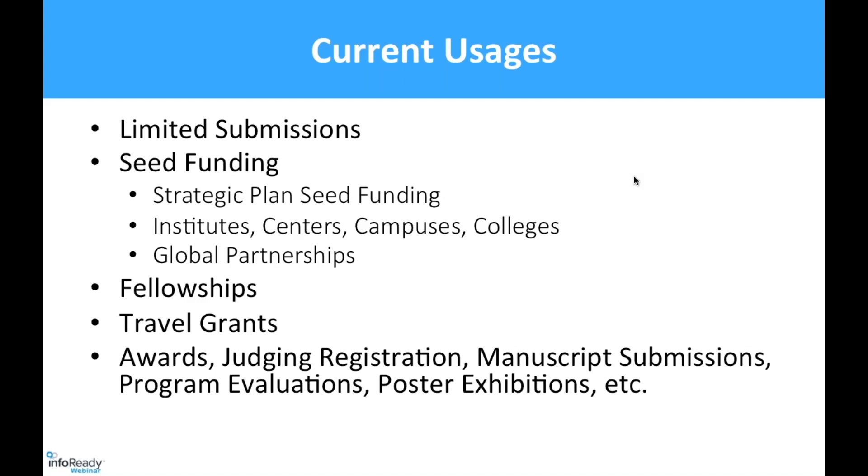Undergraduate research initially used InfoReady for two grant competitions and now uses it for over 20 different types. Our undergraduate and graduate school uses include fellowships, grants, awards, judging registration, manuscript submissions, program evaluations, poster exhibits, and all sorts of different things. We now have so many use cases that we need to focus on using it consistently.